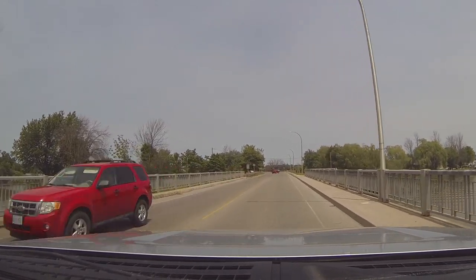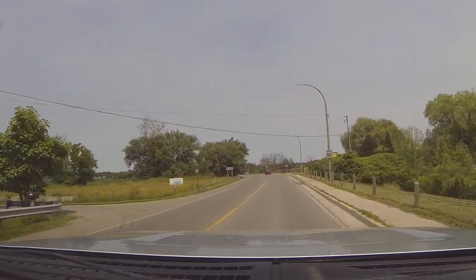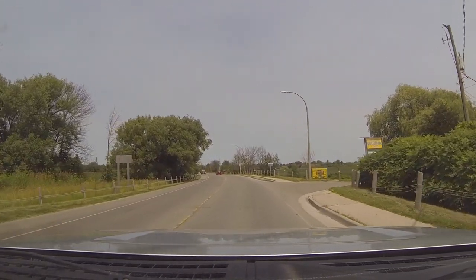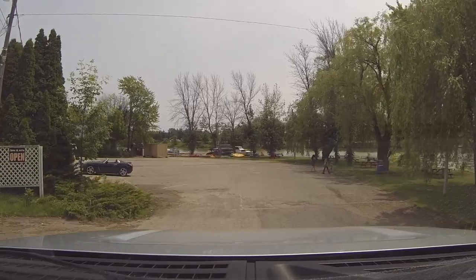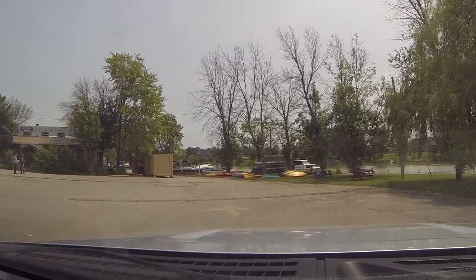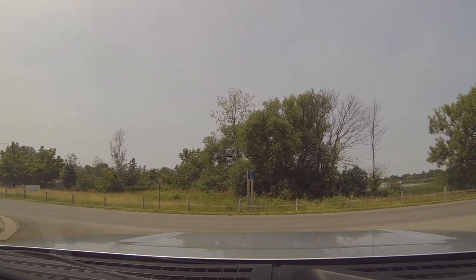I head back out into Dunnville, and the first stop I make is at the Dunnville Marina, which is just over the bridge heading into town. It's a full marina with several power boat slips. They also rent canoes and kayaks, and provide food services as well.